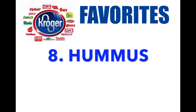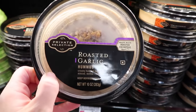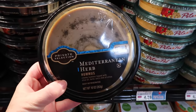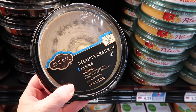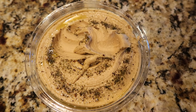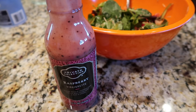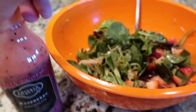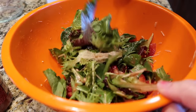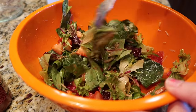Number eight: hummus. If you've never tried private selection hummus, I would highly suggest it. They have your normal roasted garlic, but my most favorite — and you can tell they've sold a few of them — is the Mediterranean herb one. Oh my goodness, you dip crackers, you dip veggies in it; it is so good. Number nine: private selection dressing. Private selection is actually owned by Kroger, and it is by far one of the best brands I've ever had. I'm putting this raspberry vinaigrette with some of their salad, strawberries, and a little bit of feta cheese on top.